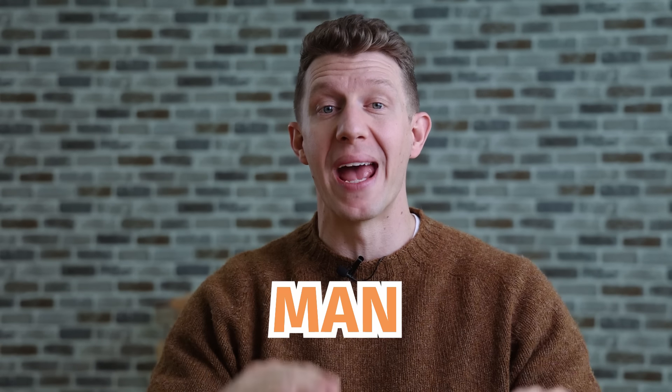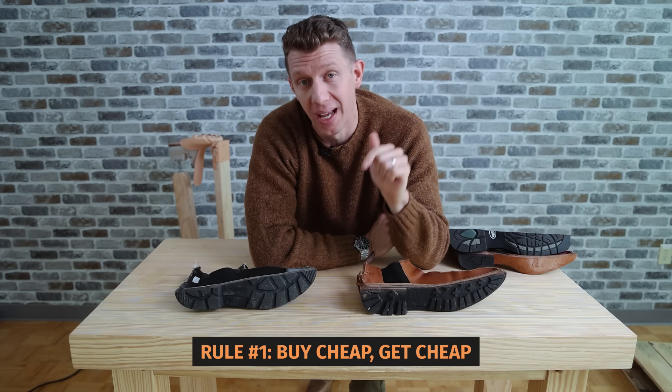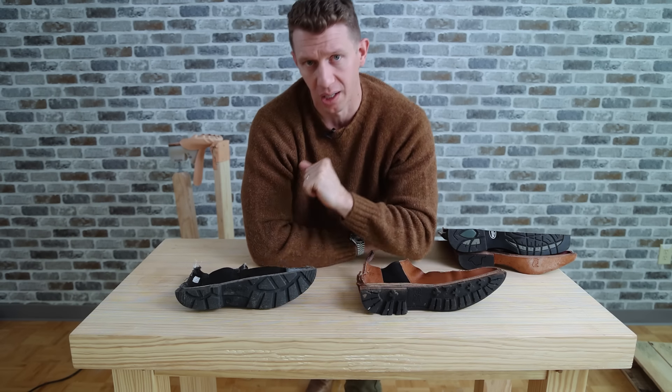These are the seven boot rules every man must know. Rule number one: if you're gonna buy cheap, you're gonna get cheap, and that's a fact. Let me demonstrate what I'm talking about here.